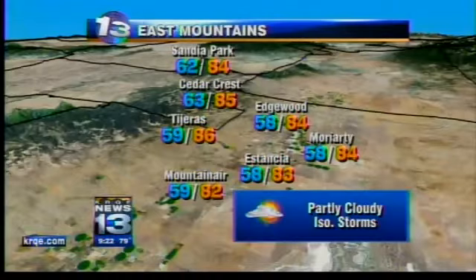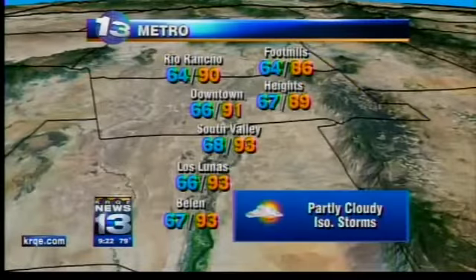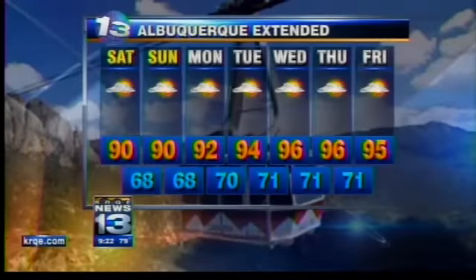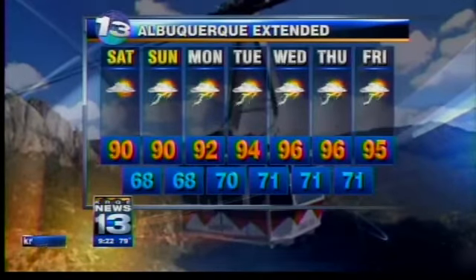East mountains: a few isolated thunderstorms tomorrow, then rain chances start going down even for the mountains next week. For the metro: partly cloudy with a few isolated thunderstorms, temps not too bad in the low 90s as we head into the weekend, back into the mid-90s next week. We're not going to get a lot more moisture next week, so rain chances are going to be going down.